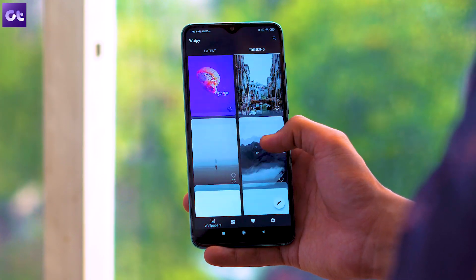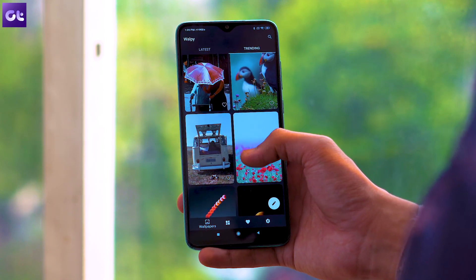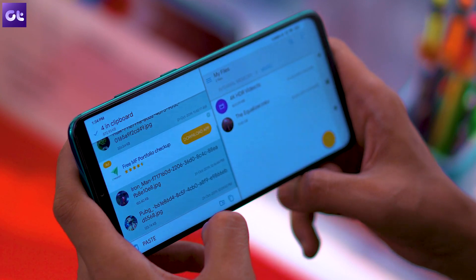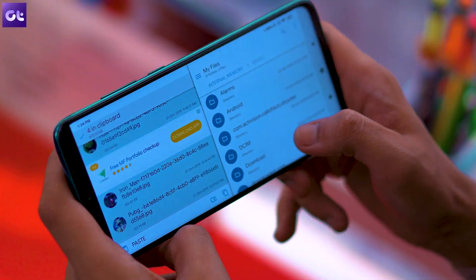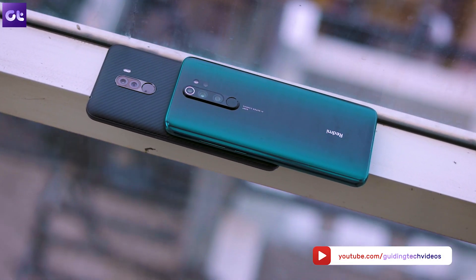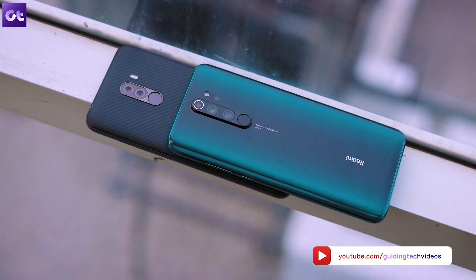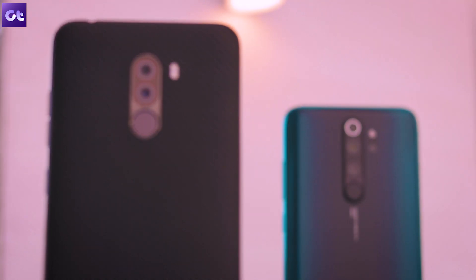That wraps it up for this video. As always, you'll find all the links to the apps in the description below. Don't forget to like the video if you've discovered some cool apps for your Redmi Note 8 Pro, and subscribe to the channel if you haven't already. This is Ashish Moondra signing off — I hope to see you in the next video. Until then, take care and have a wonderful day. Bye!